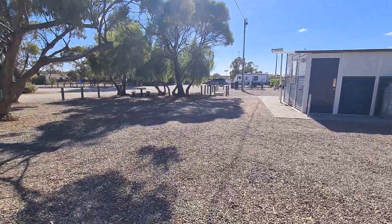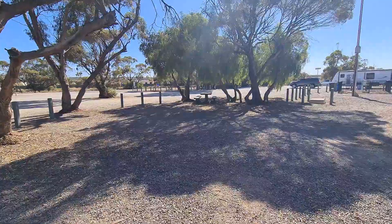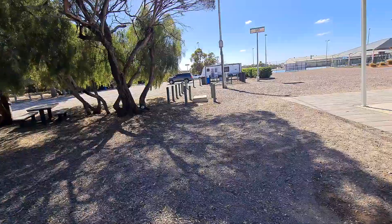This is the second part of the video. There's a section down there for tents if you want to put tents down there. There is one tent here up the front. It's a bit breezy.